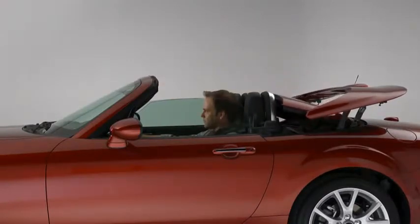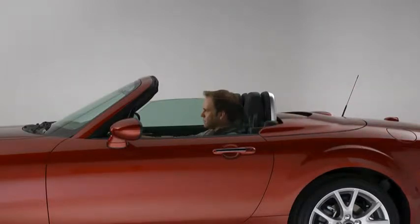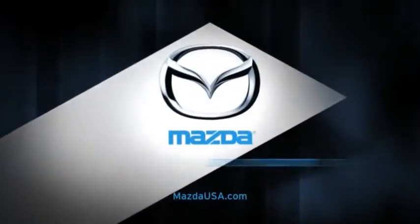Its lightweight aerodynamic design lets you open up the world from the driver's seat in just 12 seconds. The stowed top takes up very little room, so you still have 5.3 cubic feet of trunk space.